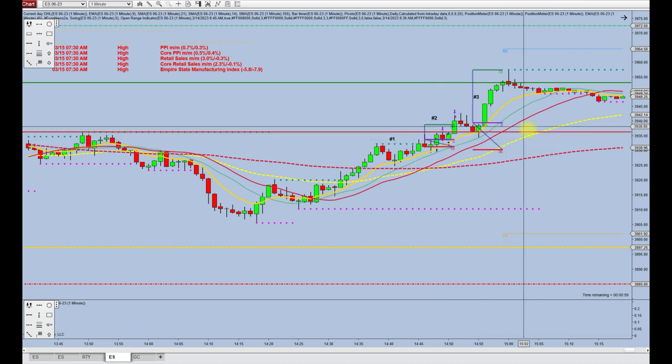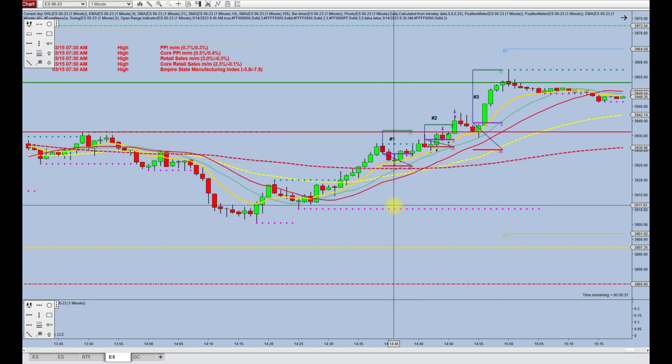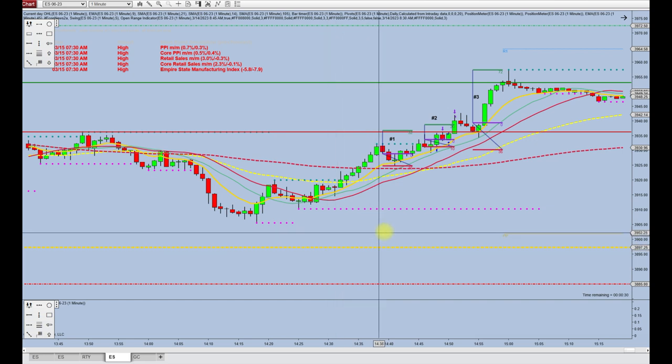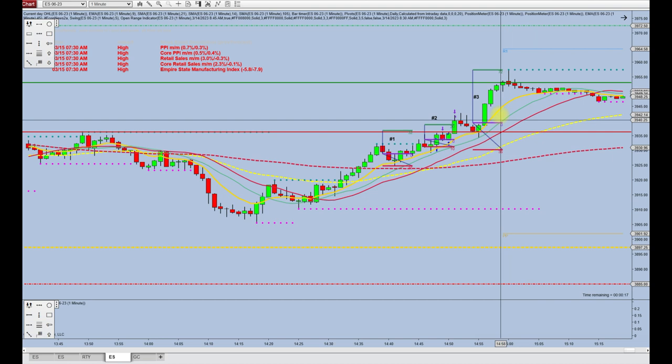So those are three trades right at the end of the day that were pretty profitable. Hopefully some of you all got those trades. I was happy to get two of them. I got 20 ticks on the first one — that was $250 for my one contract on one of my evaluations. And I ended up getting $300 on the second touch of this one-minute gold line on another evaluation. I did not get the third because I was gone.